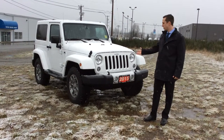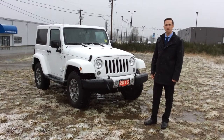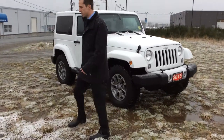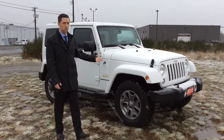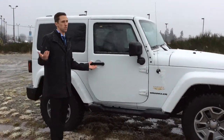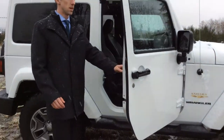Hi there, Russell here from North Island Nissan showing you this 2015 Jeep Wrangler Sahara. First thing you'll notice: color matching fender flares and hard top — kind of a nice little upgrade. It's snowing, you've got BFG mud terrain tires on it, and the Jeep does come with a soft top, so in the summer you don't have to worry about buying that.